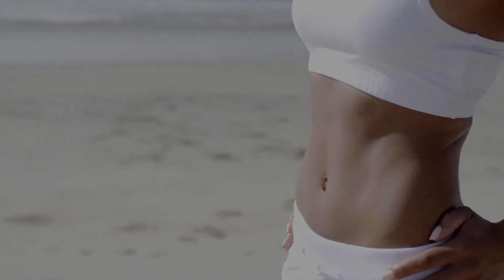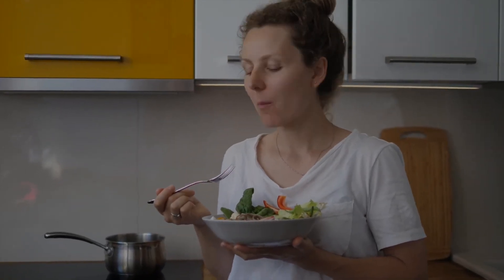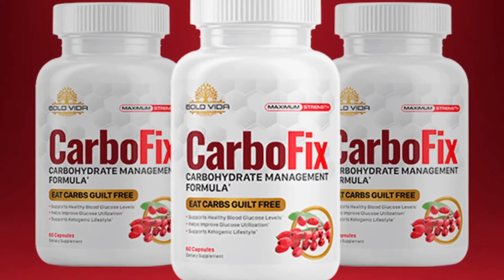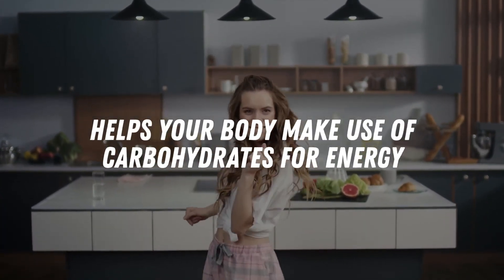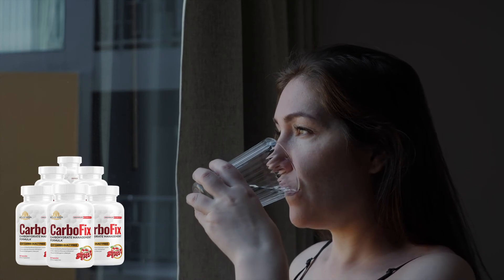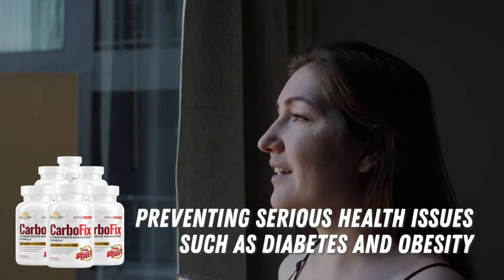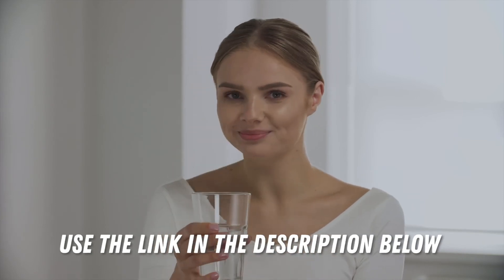Foods rich in antioxidants may help activate AMPK in the body. These include vegetables, berries, coffee, tea, as well as spices like turmeric and cinnamon. There is a supplement called CarboFix that aims to nourish and activate your AMPK. It also helps your body make use of carbohydrates for energy, preventing them from turning into body fat and weight gain. Taking CarboFix regularly can help your metabolism stay strong as you age, preventing serious health issues such as diabetes and obesity. Use the link in the description below to learn more about this supplement and the fascinating story of its discovery in Ecuador.